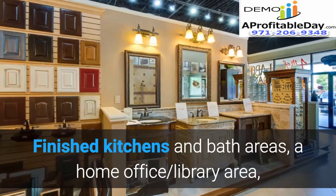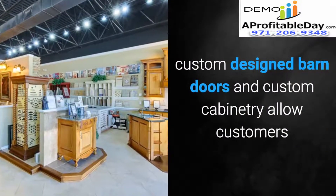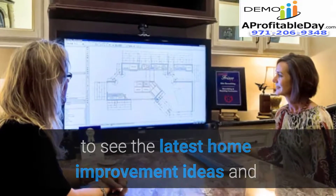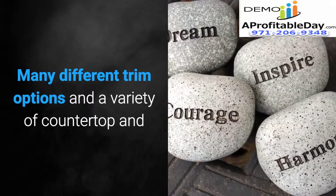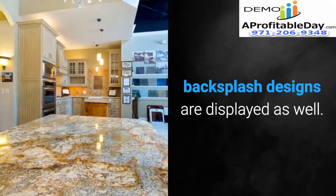Finished kitchens and bath areas, a home office library area, custom designed barn doors, and custom cabinetry allow customers to see the latest home improvement ideas and visualize what Elite Remodeling can do for them. Many different trim options and a variety of countertop and backsplash designs are displayed as well.